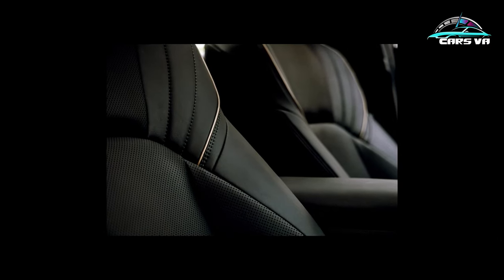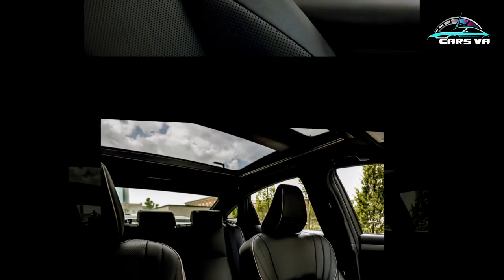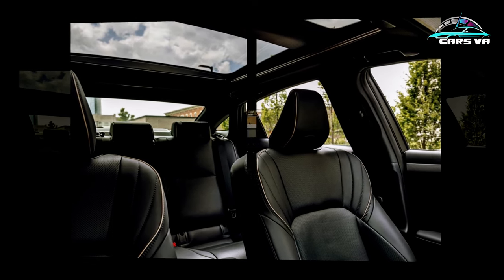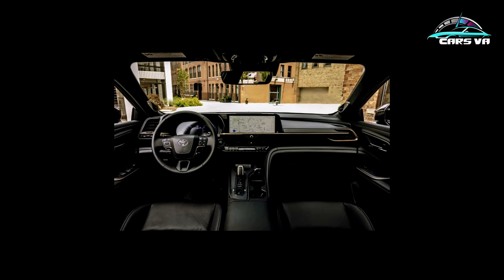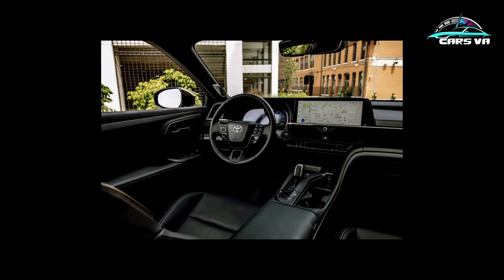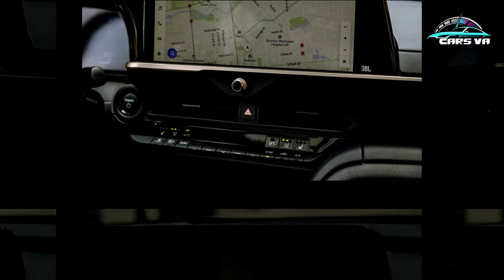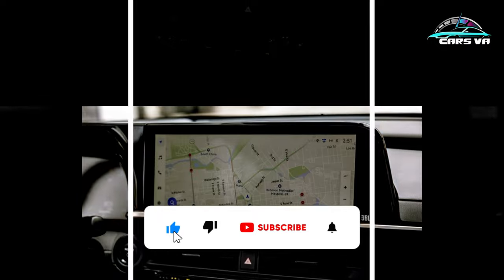Maybe you hate the way the Crown looks — that's fine. Toyota is fully aware haters gonna hate, and it truly doesn't care. If we're bickering over the Crown, we're talking about the Crown. To that point, you don't offer two-tone paint if you're looking for unanimous consensus. That option, only available on the Platinum, brings a gloss black hood, roof, and rear deck lid set against extroverted lower body colors like our test car's Bronze Age hue. The two-tone paint costs $550 extra, and we'd say it's mandatory — but we'd be happy to argue about it.